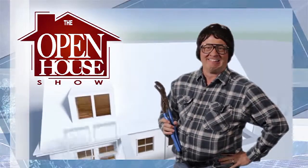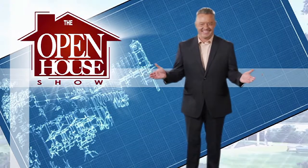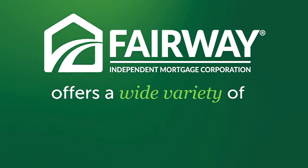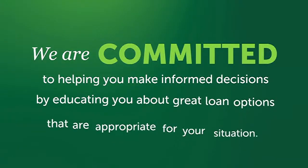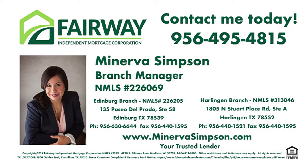Welcome to The Open House Show, the original real estate and entertainment home program with host Robert Bettis, sponsored by Fairway Independent Mortgage Corporation. They offer a wide variety of mortgage products to better fit your financing needs, and are committed to helping you make informed decisions by educating you about great loan options appropriate for your situation. Contact us today.